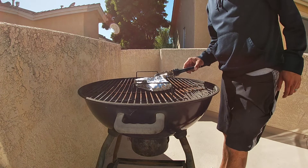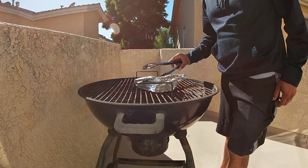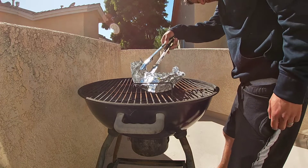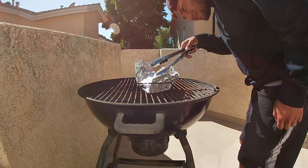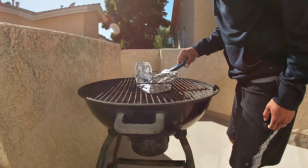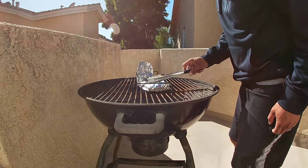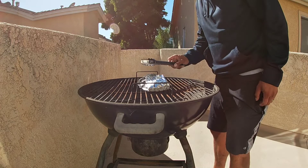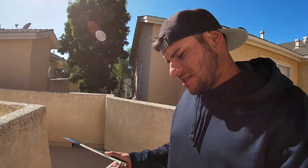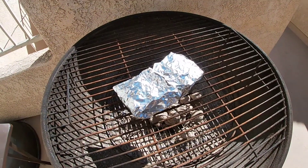15 minutes later - all right guys, we're going to check up on this and see how the little dude's doing. Looking pretty good! We'll give it probably about another 10 minutes. Right now it's been on the grill for 15 minutes, then we'll give it another 10 minutes and see how it's doing.